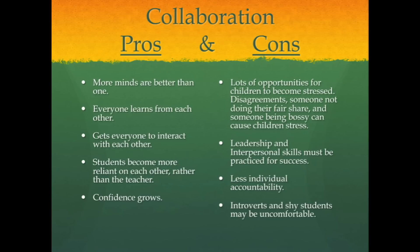A few cons are that there are lots of opportunities for children to become stressed. There are disagreements, someone not doing their fair share, and someone being bossy can cause children stress. Therefore, leadership and interpersonal skills must be practiced in order to achieve success in collaboration.